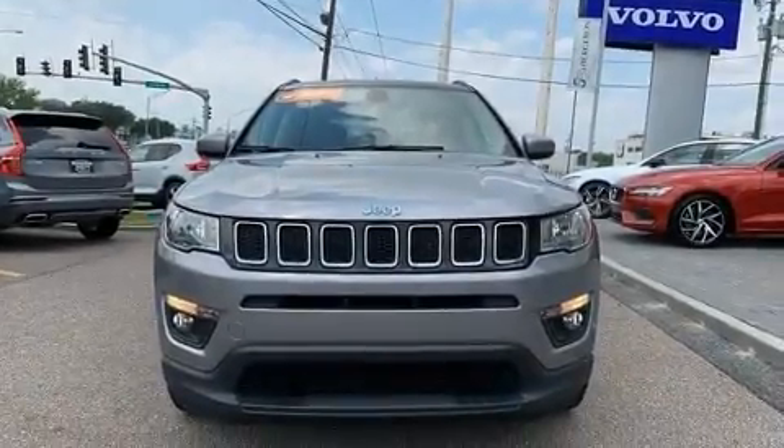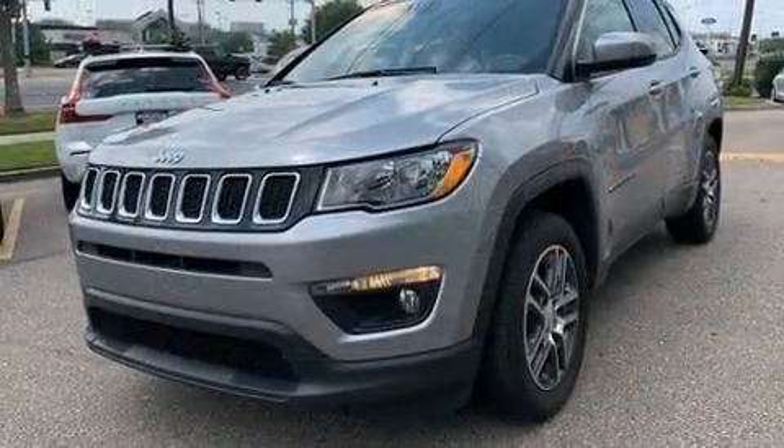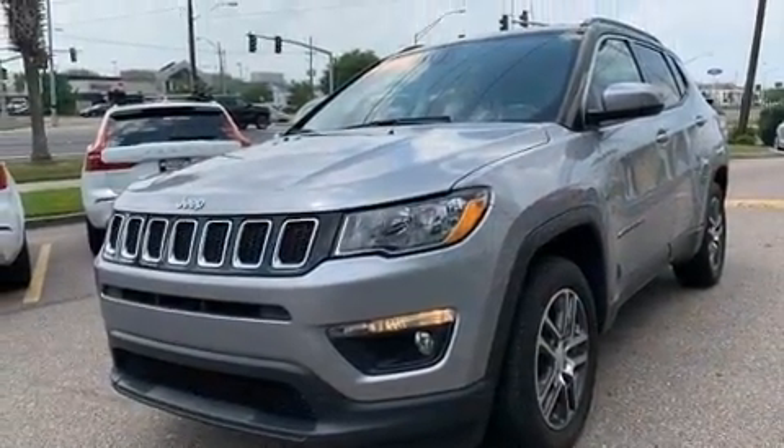Get excited about the 2018 Jeep Compass. With less than 30,000 miles on the odometer, this four-door sport utility vehicle prioritizes comfort, safety, and convenience.